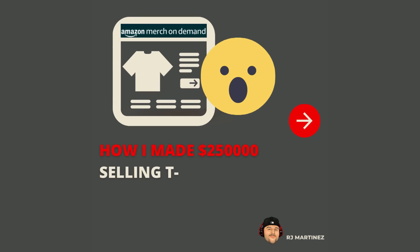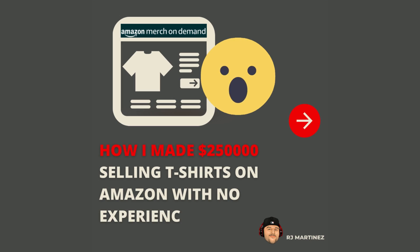I'm going to show you how I started selling shirts on Amazon Merch on Demand with no experience and generated over $300,000 in royalties and counting. My name is RJ Martinez and today we're going to be talking about how you can sell t-shirts on Amazon with no prior experience. This method is very simple and anyone can do it.